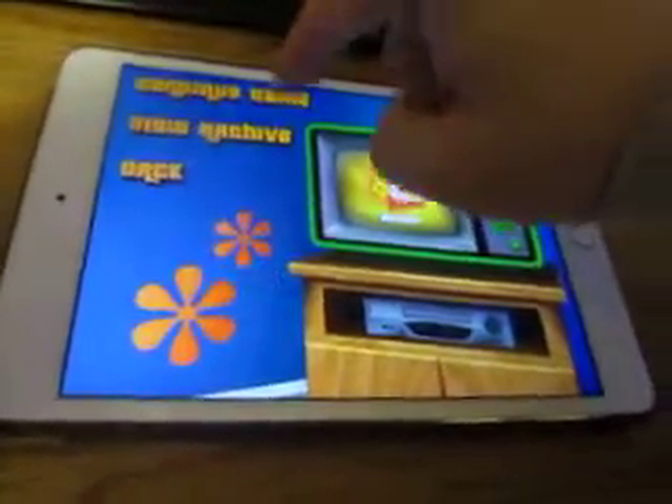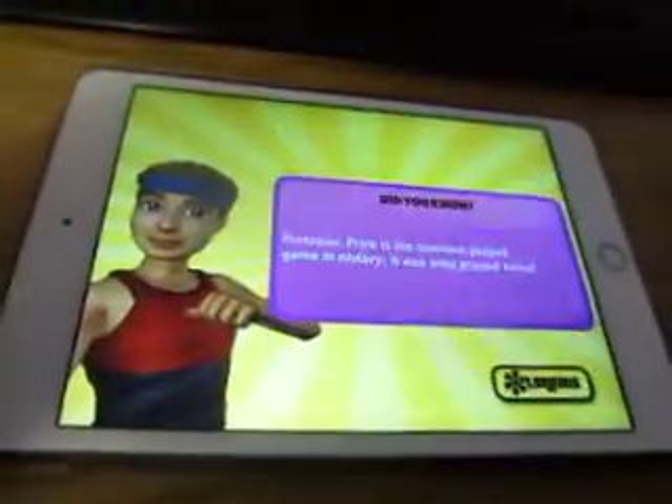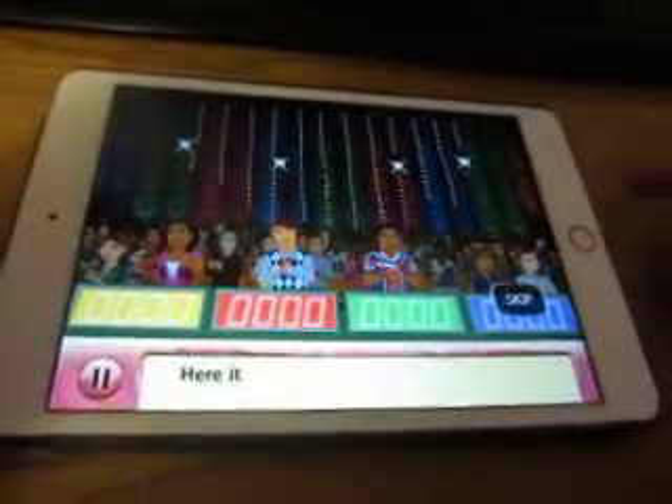Alright folks, we're now going to do the Price is Right Decades on my iPad here. Game number 33 for this run. It's been a while since I've done this run, and I've got Frank with me here.